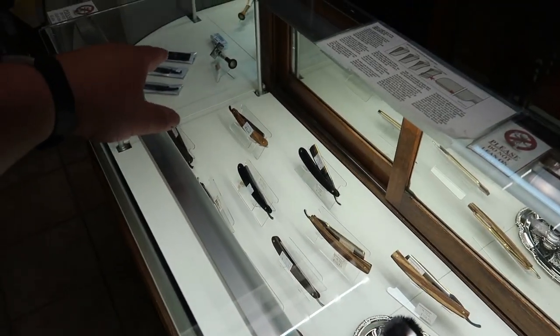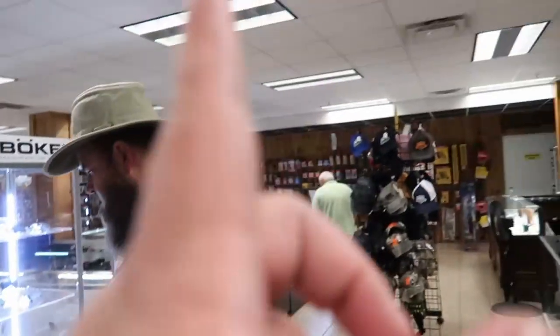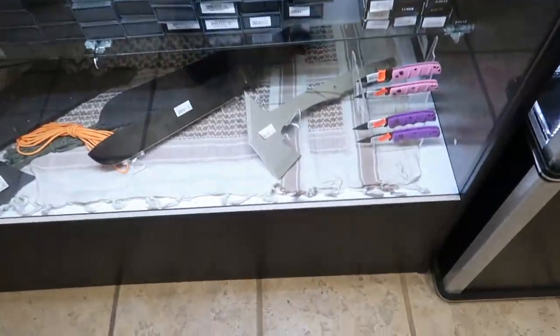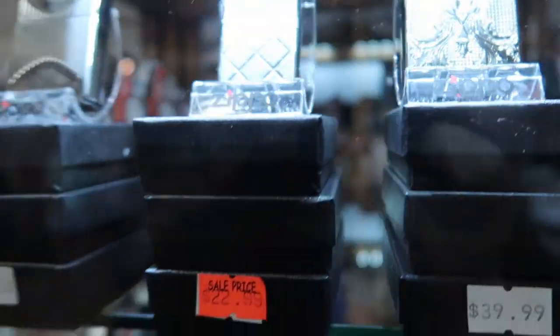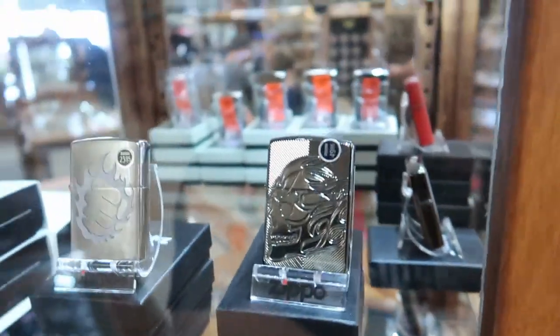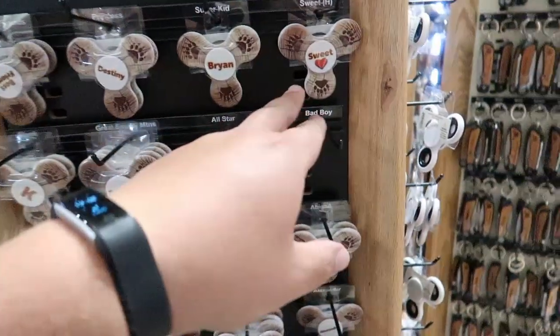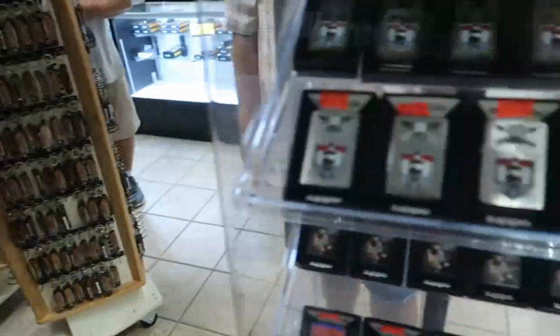They have old-style razors — straight blades — and handmade razors over there, pretty cool. They also carry binoculars, sports camera cases, batteries, flashlights, tomahawks, and some cool Zippos. This one's really pretty. They've got a few more Zippos over here too.